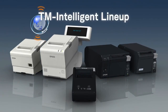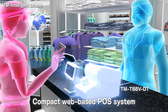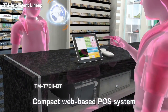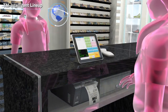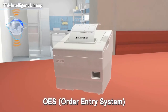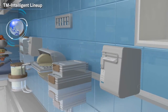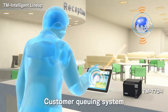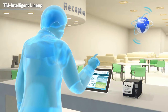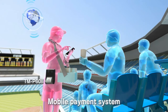At Epson, our web-enabled TM intelligent lineup continues to grow. With built-in web server and hub functions, they are ideal for restaurant order entry systems, as well as for customer queuing systems at banks, clinics, and government offices. Wherever you do business, mobile Epson technology makes payment easy.